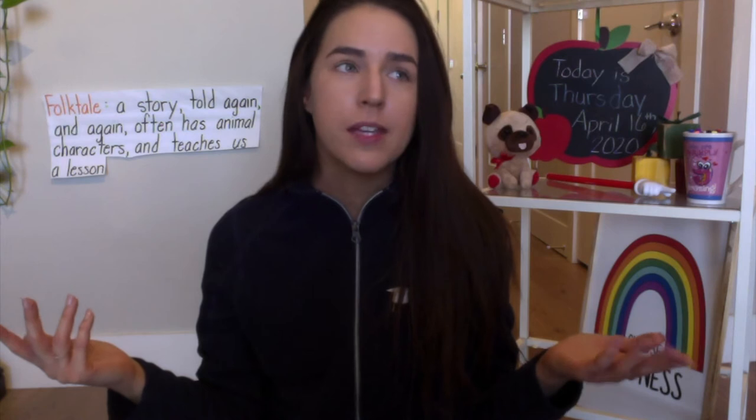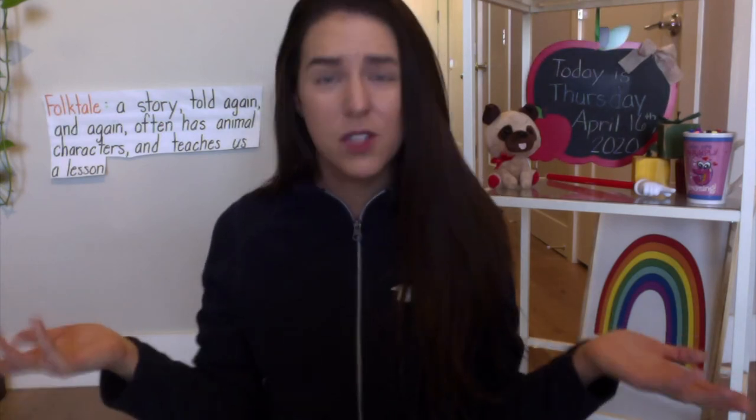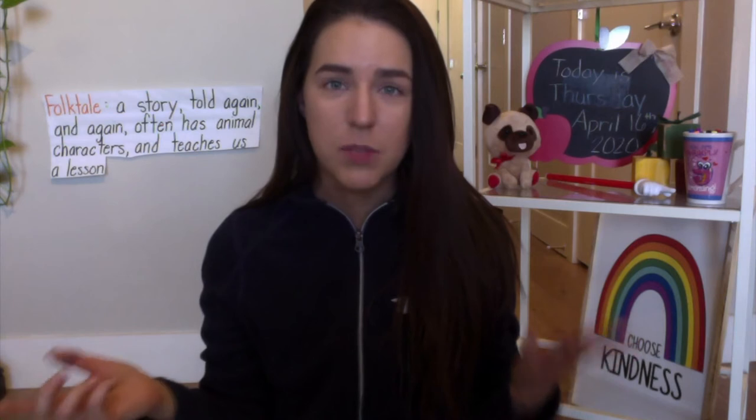The second thing we're learning about a folktale today is that folktales teach us a lesson. We learn a lesson through the characters in our story. At the end of the story the characters are learning a lesson as well. Maybe the lesson is don't be greedy, share with your friends. Another lesson could be it's okay to like different things. Maybe a lesson could be it's not good to brag — we should be humble about the things that we're good at doing. There's a wide variety of different lessons we can learn from a book.